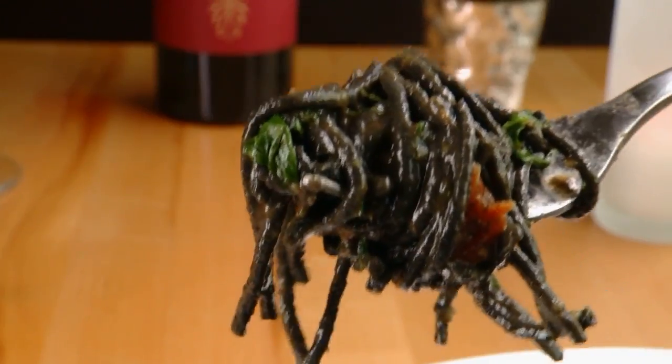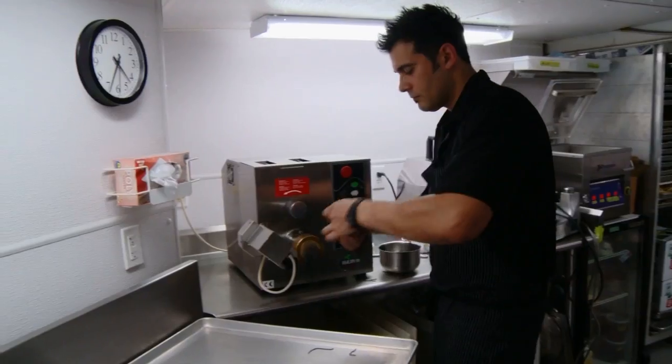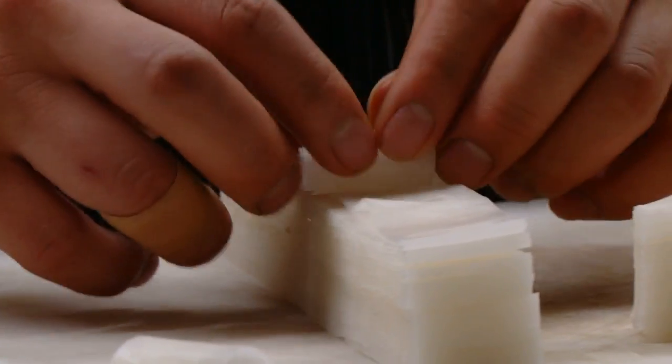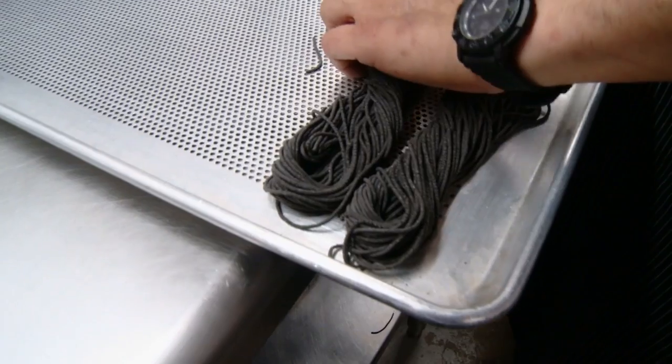Pretty much everything on Five Corners' menu is made from scratch — certainly a time-consuming concept, but Barry wouldn't have it any other way. To him, that's the magic of cooking. He could go out and buy pasta, gelato, or bacon.